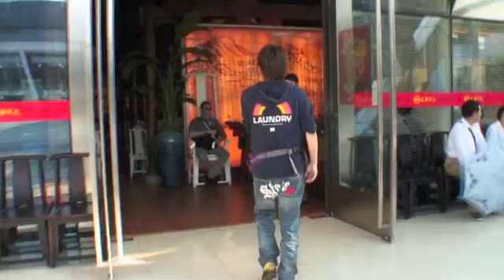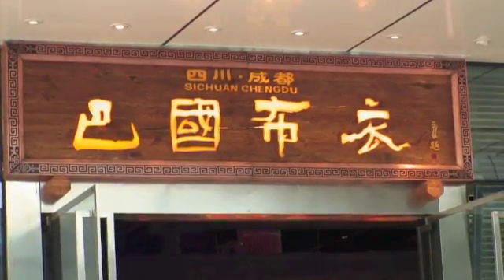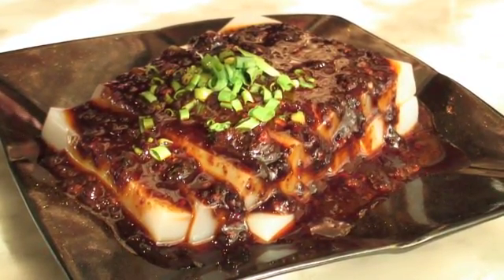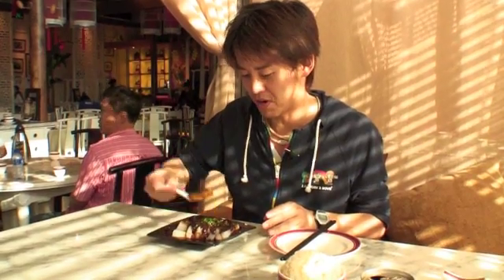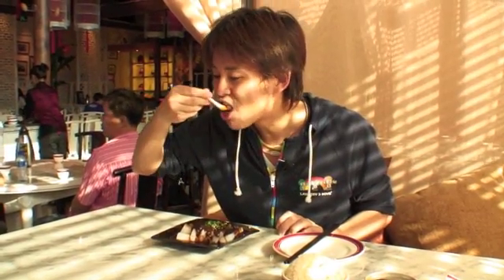まずはレストランを目指します。やってきたのは中国四川料理の店。中国には八大菜系という料理の分類がありますが、四川料理もその一つ。ピリピリした辛さが特徴でもあります。これがチュワンペイ・リャンフェン。トコロテンみたいにも見えるけど、プルプルで箸で持つとポロッと落ちるね。初めに出てきたのはリャンフェンというソースたっぷりのこちら。